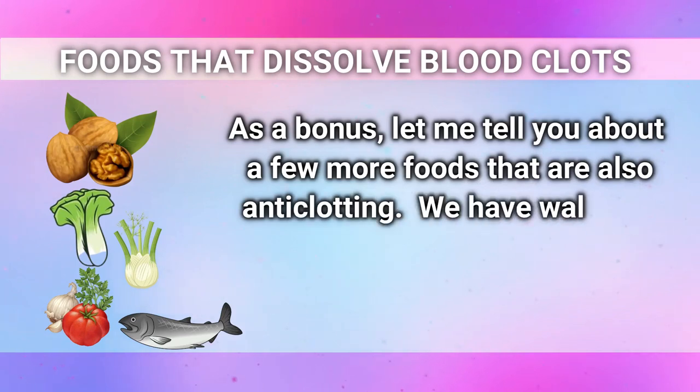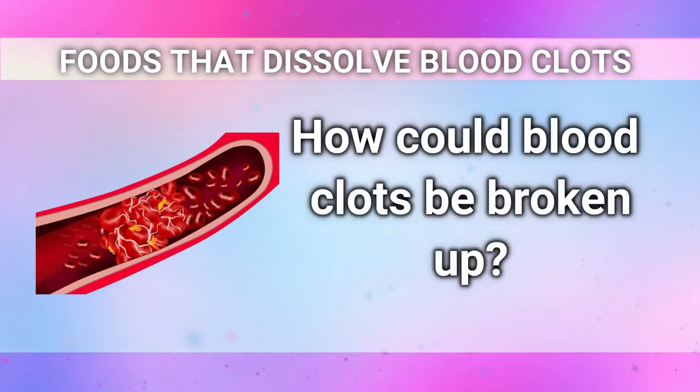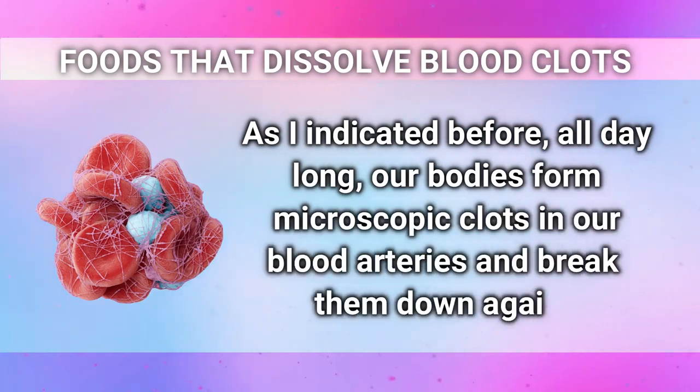As a bonus, a few more anti-clotting foods include walnuts, bok choy, fennel, tomatoes, garlic, and wild fish. How could blood clots be broken up? All day long, our bodies form microscopic clots in our blood vessels and break them down again. However, as we age, we become less mobile, acquire weight, or suffer from other medical conditions, there is an increased chance that blood clots won't dissolve properly.